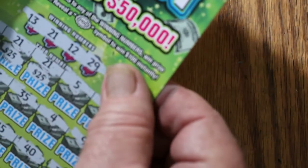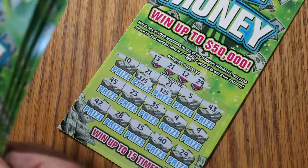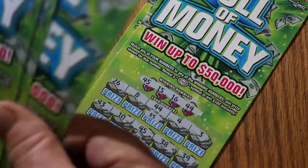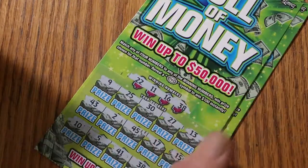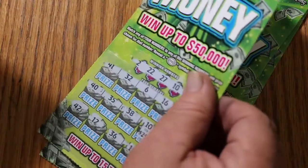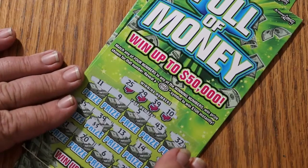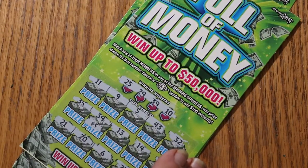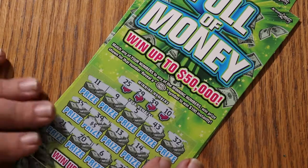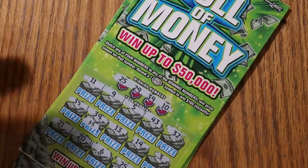Recap: $50 on the first win. $10 more makes $60. $10 more makes $70. $5 more makes $75. $25 more for $100. And $5 more for $105. That's pretty good — a good start. The first session was a $5 profit session out of 20 tickets with 7 wins total.